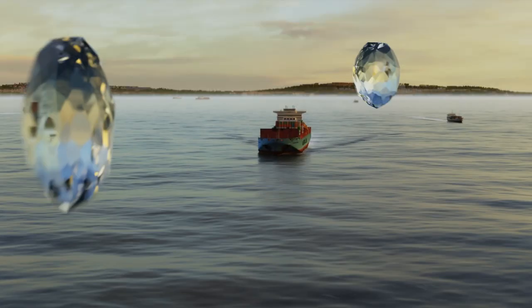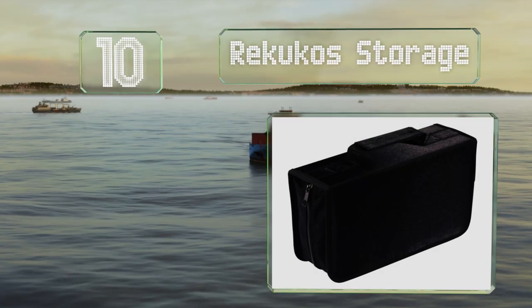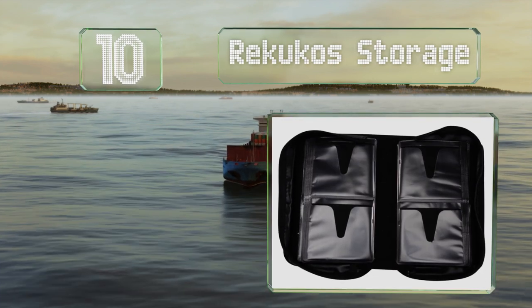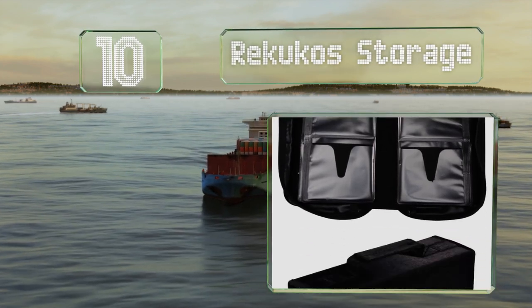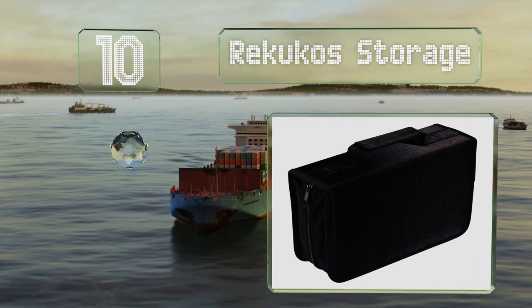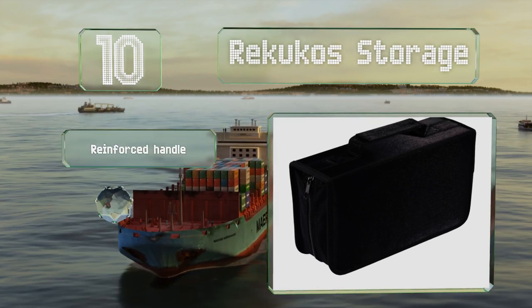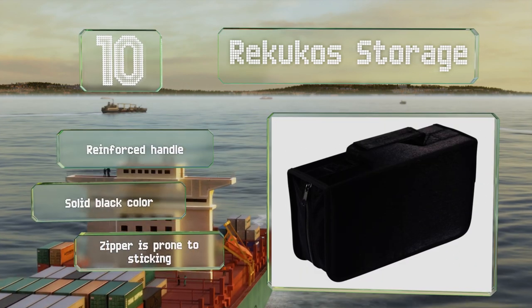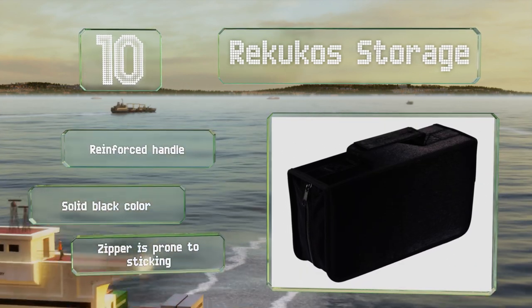Starting off our list at number 10, for good protection from the elements, the Rekukos storage may be the way to go. It can hold 128 discs and is lined with a durable fabric that repels moisture and resists tears. It comes with a reinforced handle in a solid black color. However, the zipper is prone to sticking.